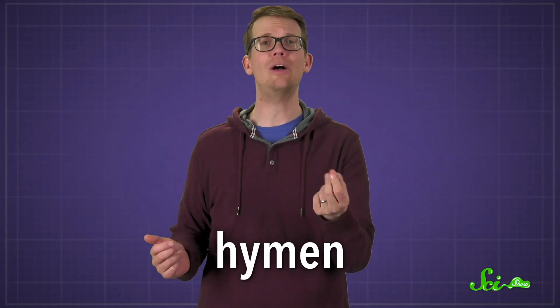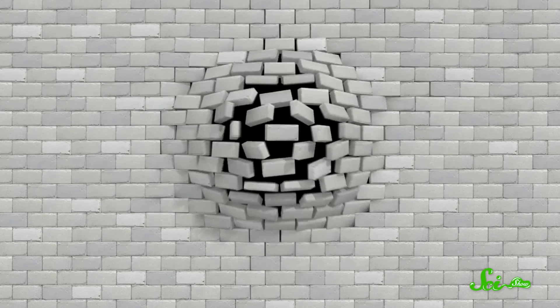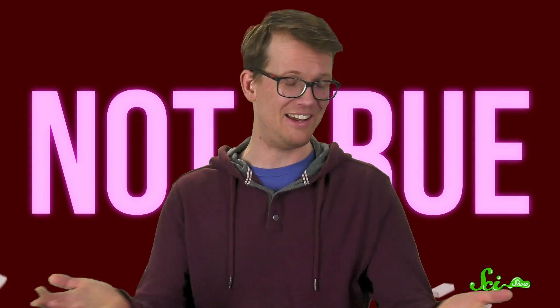There are a lot of things that we get wrong about our human anatomy. But the hymen may very well be the most misunderstood structure we've got. People think it's this thick barrier at the entrance of the vagina that's intact until it's broken by sex, making it a sign of virginity. But none of that's true.